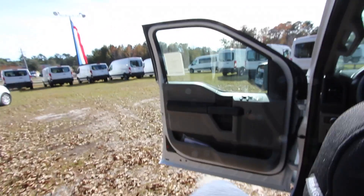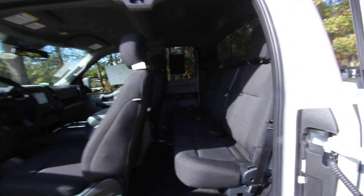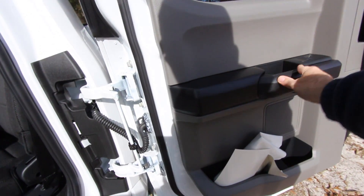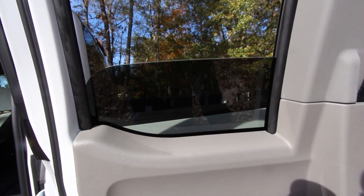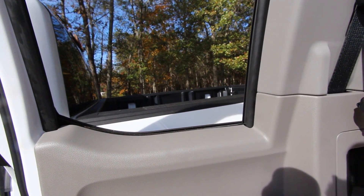I'd suggest buying a crew cab if you plan on using the back seats regularly. If you've got co-workers riding to job sites, give them more room — it may cost a little extra but it'll be worth it. On the positive side, the rear door does swing all the way back, and you can roll down the rear window, which gives you a little more arm room when you're back there.